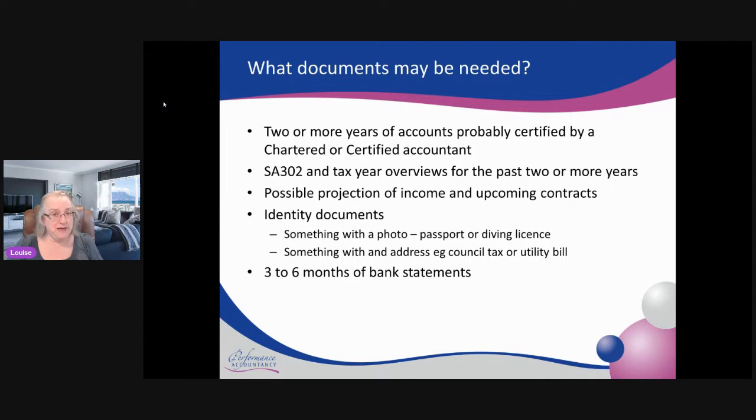Who gets a utility bill now? Most of it's online, but there are options with some utility companies where, if you click a button to say you need a bill for referencing purposes, they will actually print an invoice and post it to you. Some mortgage brokers require three to six months' worth of bank statements — it could be business bank statements or personal bank statements. If they are two different bank accounts, which I hope they are, then you might have to provide both.